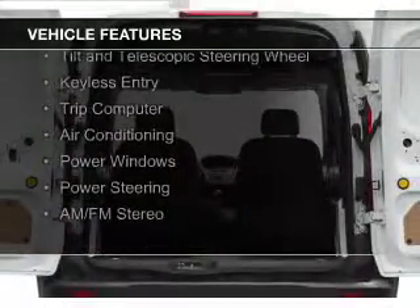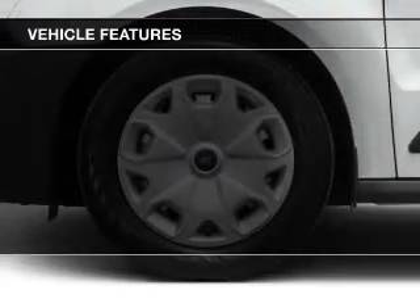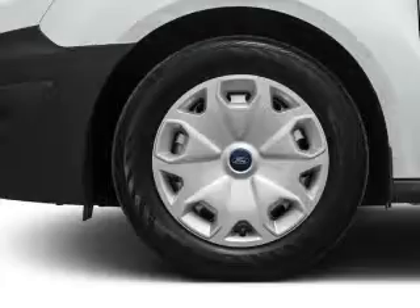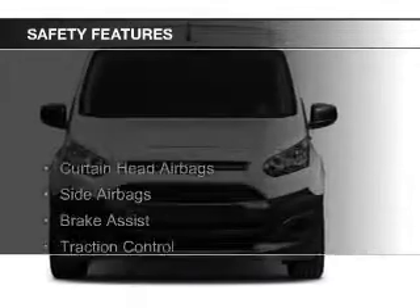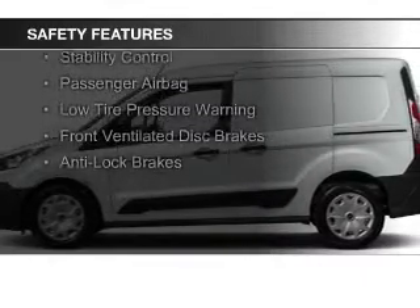The features include digital audio input and auxiliary input, a tilt and telescopic steering wheel, keyless entry, a trip computer, air conditioning, power windows, power steering, and AM/FM stereo.